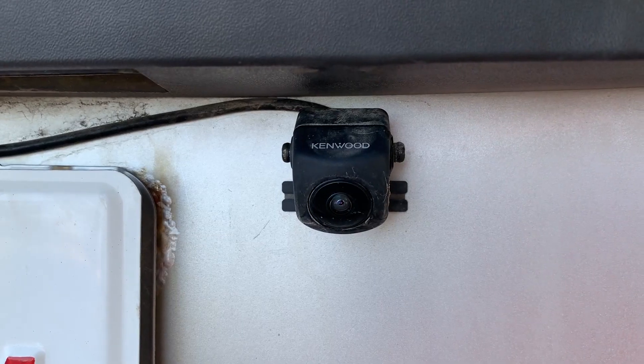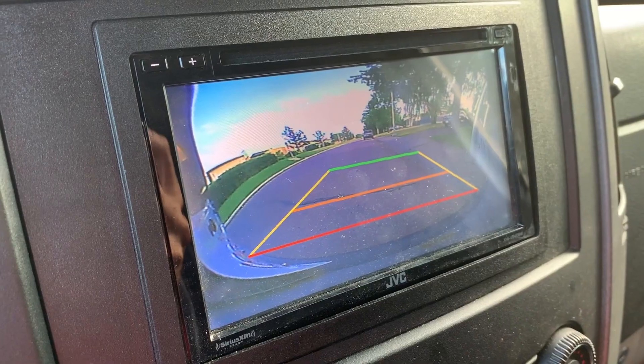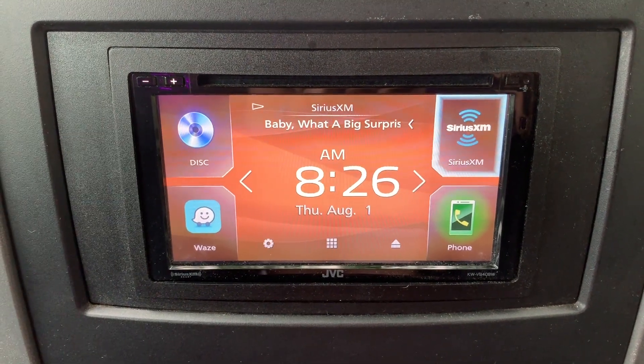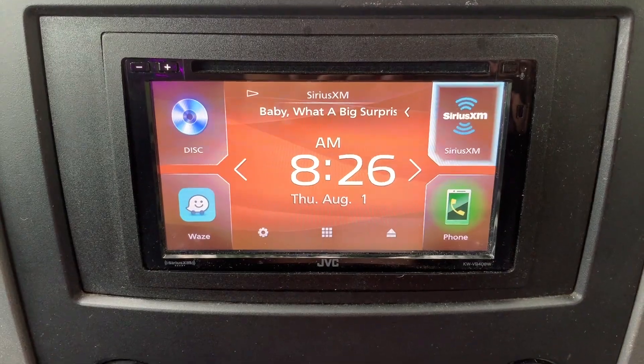We also installed a JVC backup camera and a multimedia head unit to view the camera and provide radio and smartphone integration. We added the optional Sirius satellite antenna so we could still get radio in remote locations, and it also has Apple CarPlay, which we're pretty excited about.